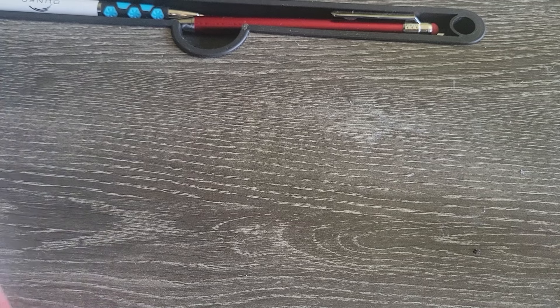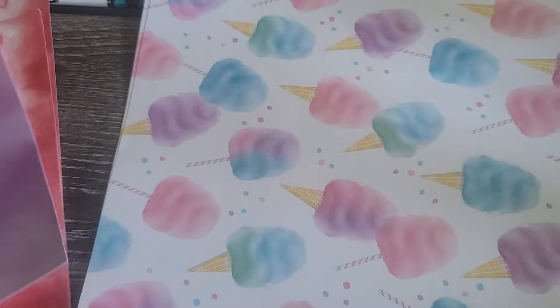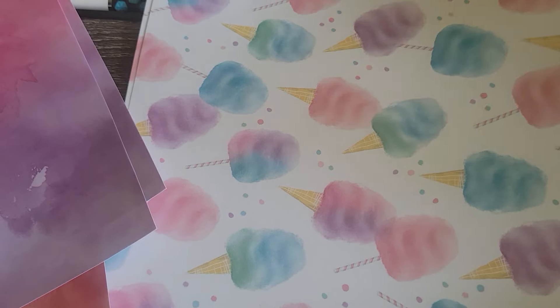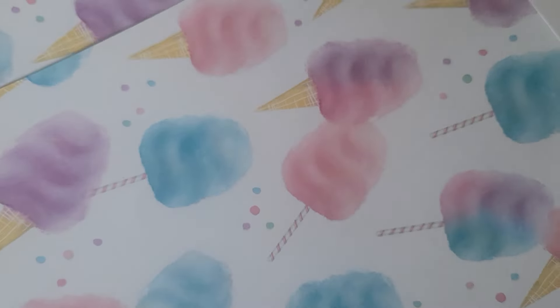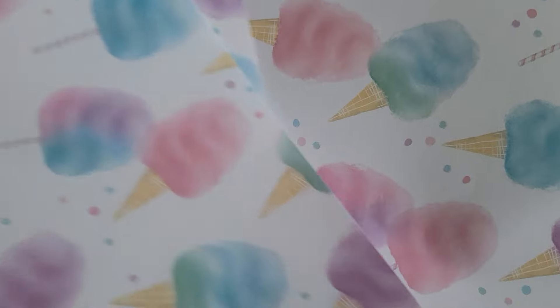Their papers were 40% off so I did pick up two of these. I also got this cart of cotton candy — oh my goodness. I got four pages of this, so that is the Hobby Lobby haul!